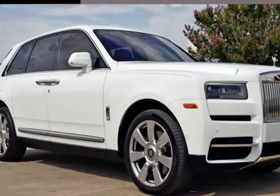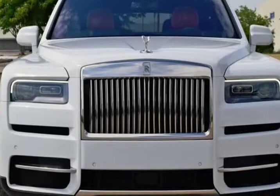This 2020 Rolls-Royce Cullinan is brought to you by RLB Sales & Leasing.